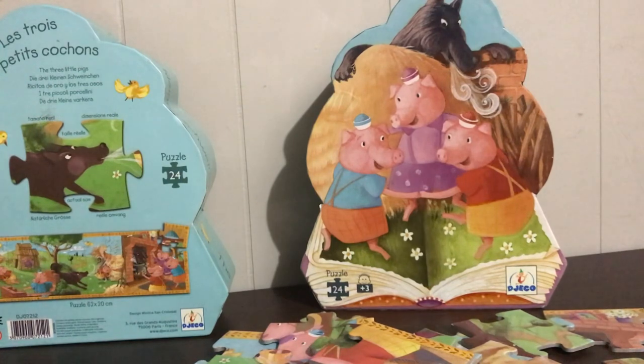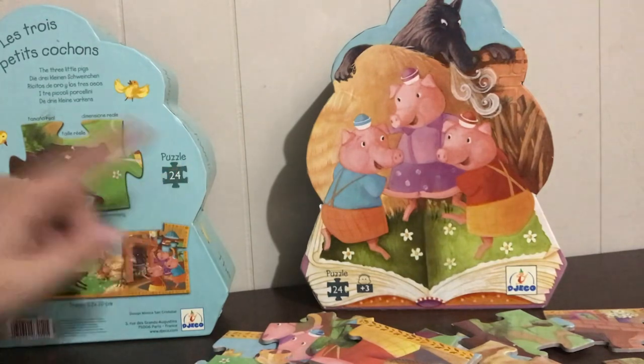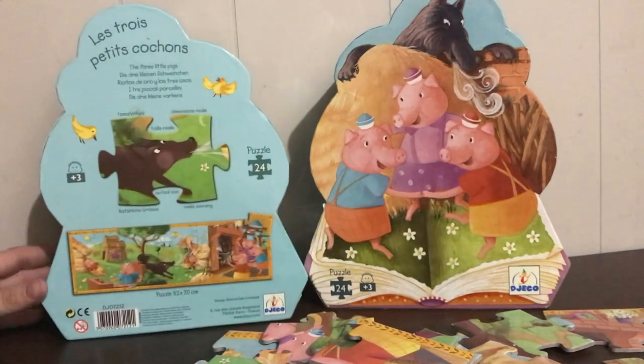I don't count the thousand-piece puzzles in the store, but for these quick little 24s, I will just make sure that it's all in there.